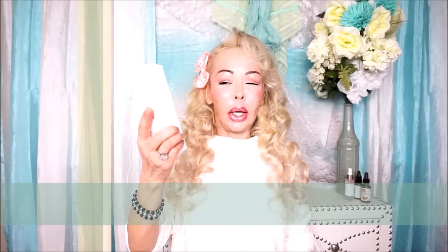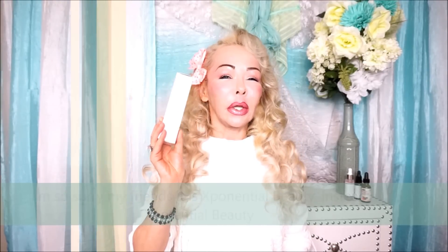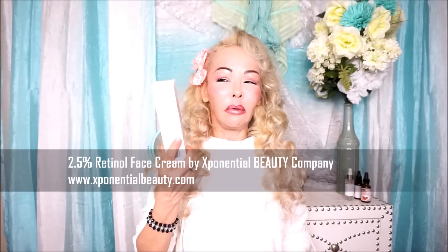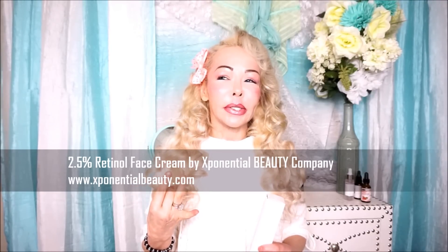We're going to start with this product, which is from the company Expotential Beauty, and it is 2.5% retinol. This product was sent to me — I'm not sponsored, they're not paying me or anything like that. But I really got interested with the formulation, which is very nice. It has retinol 2.5%, hyaluronic acid, and the extract of horsetail, which helps the skin maintain tighter and more elastic. It also has vitamin A, vitamin E, and green tea as an antioxidant.